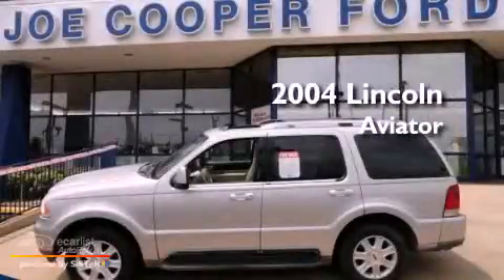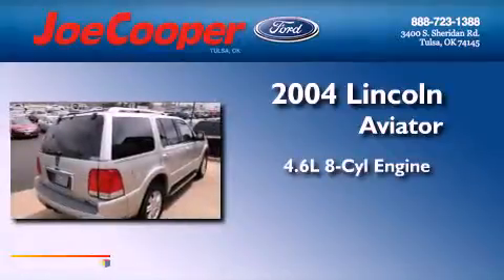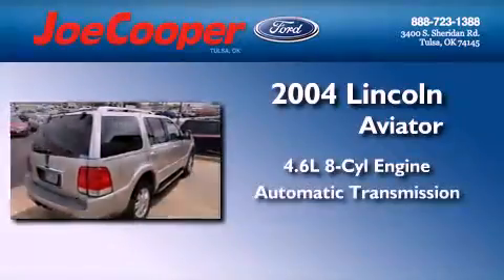This is a 2004 Lincoln Aviator. It features a 4.6-liter, eight-cylinder engine and an automatic transmission.